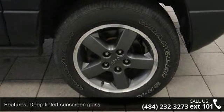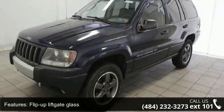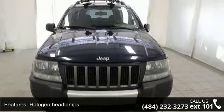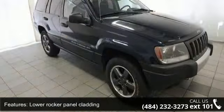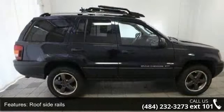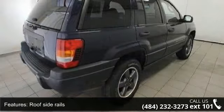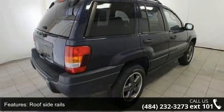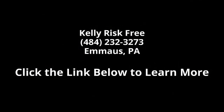This car won't be available much longer. Call now to schedule a test drive at our dealership. Visit our site. Thank you.